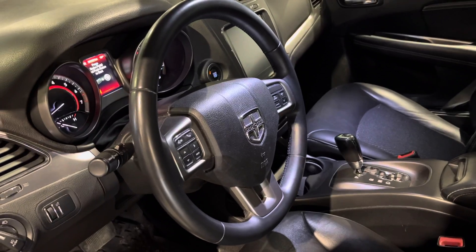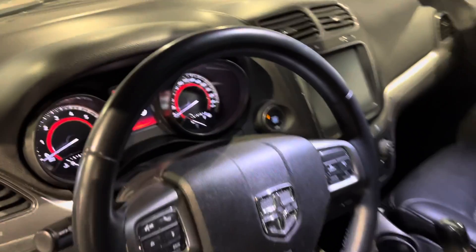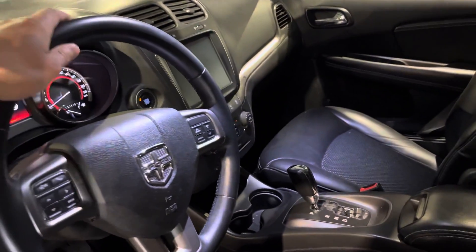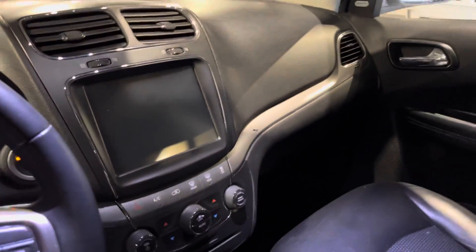The driver's seat is powered with lumbar support as well for those extra long road trips. Your leather wrapped steering wheel comes equipped with Bluetooth and cruise control. You only have about 97,000 kilometers, so there's lots of life left in the Journey. It is a push button start, and in the middle you get your touchscreen for all your media needs.